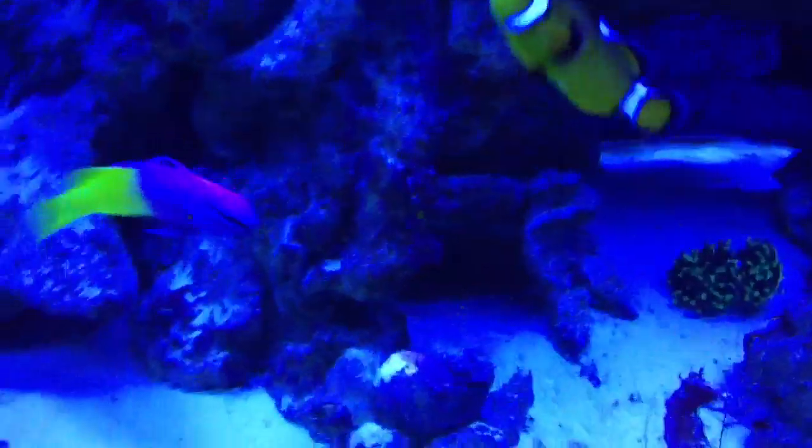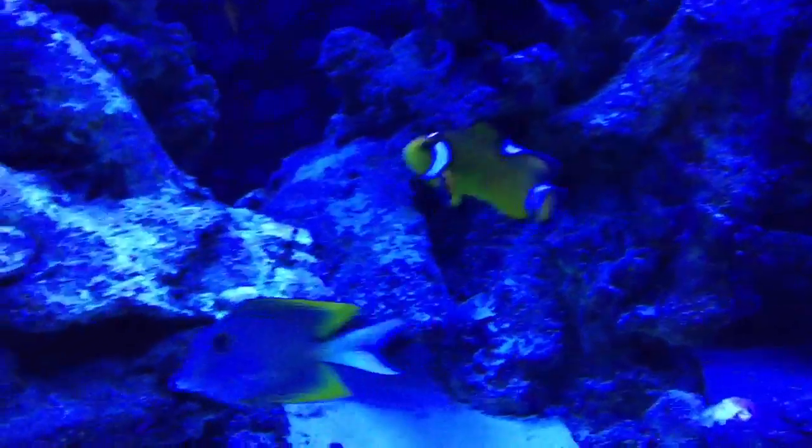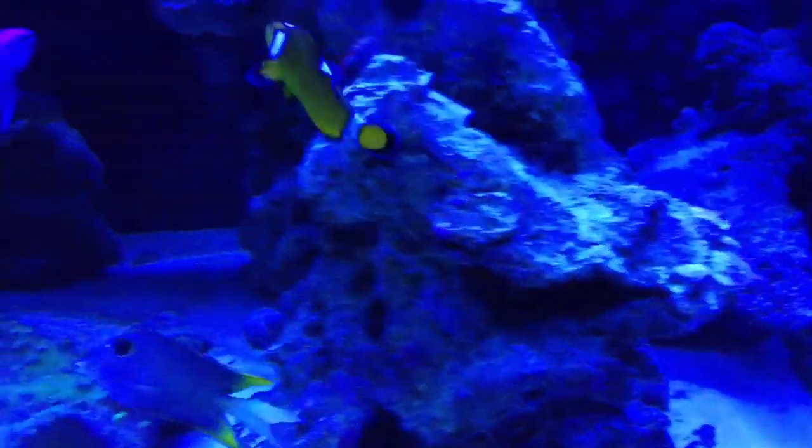Hey YouTube, what's up? So today I want to talk about a subject that I don't think is usually talked about, from what I've seen anyways, and that would be clownfish and reef tanks.